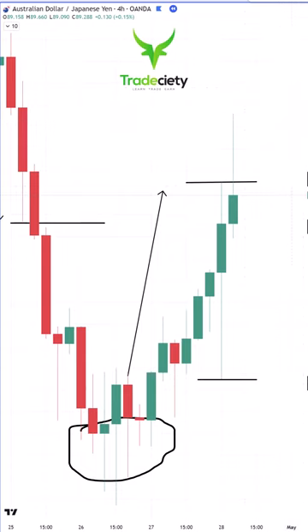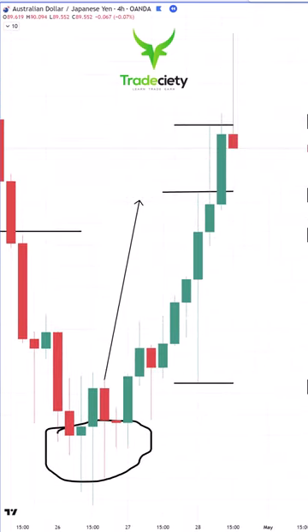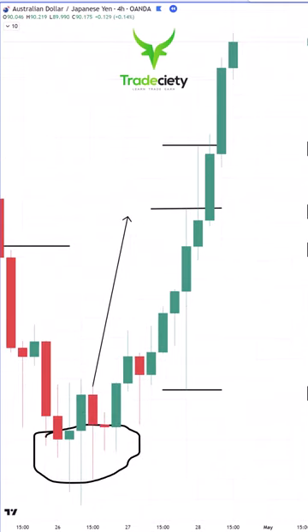The next candle is even more interesting. We have a large wick to the upside. The market has not been able to reclaim the wick to the downside. And if we get a breakout to the upside, this would be considered a bullish signal. The market is moving higher, it's eating the wick and the uptrend is continued.